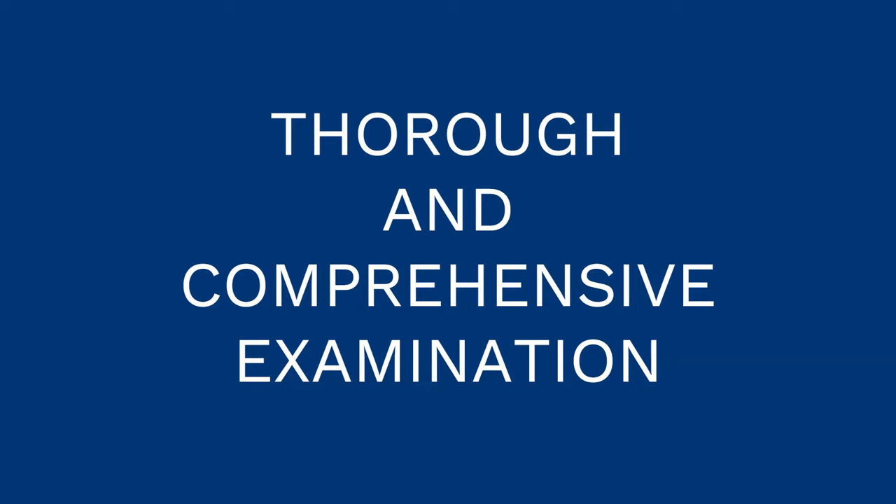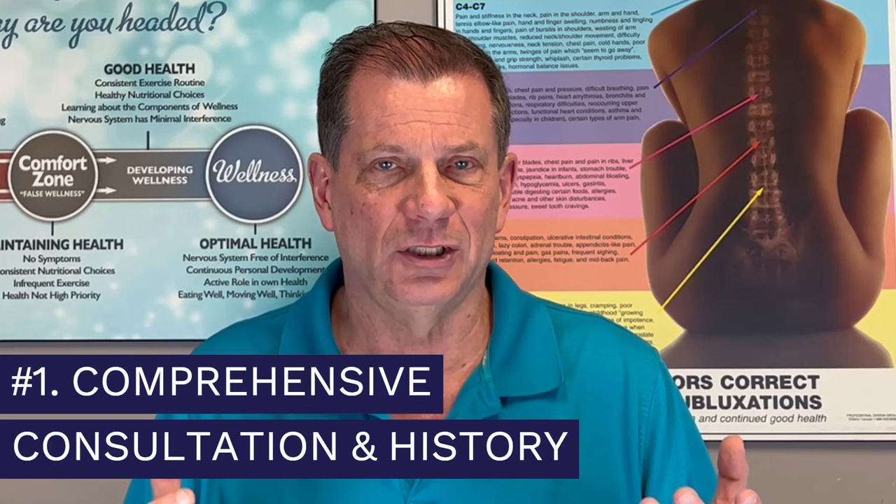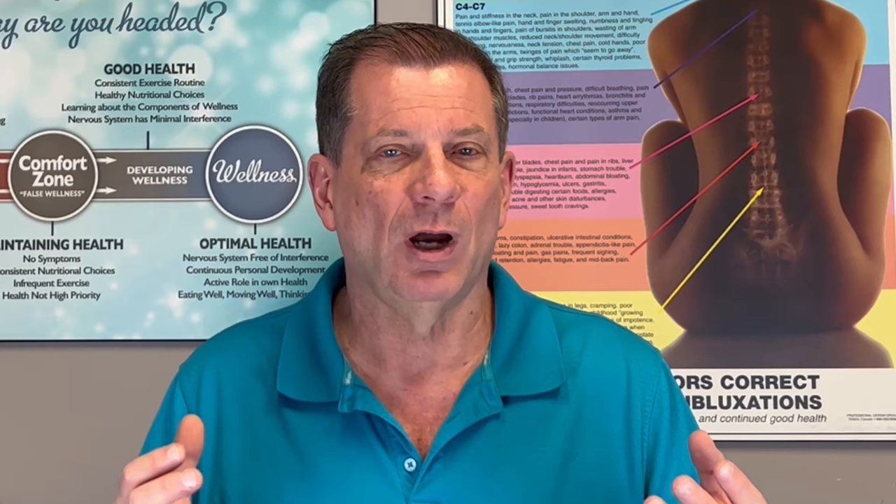This is why the cornerstone to all of our programs is a thorough and comprehensive examination. Number one: a comprehensive consultation and history. I want to know when your back pain or neck pain started, how it started, what accidents you've had, what you do on a daily basis. I want to review any past MRIs or CT scans, whatever the case may be.